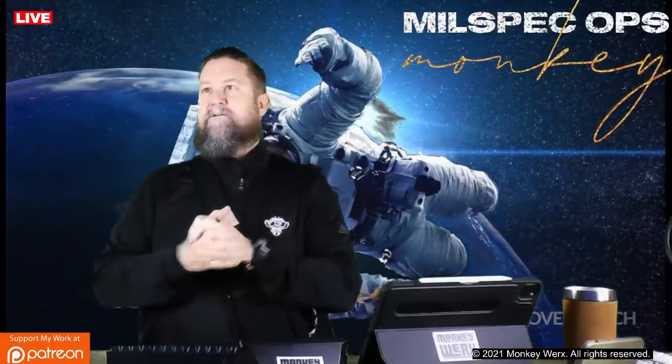All right, welcome folks. Millspec Ops Monkey here. Happy New Year. I hope you guys are enjoying the downtime. It is a little slow in terms of the SITREP air traffic, but we got a lot to cover. Going to recap a couple of things because I think they're important. This is going to be our first SITREP. It is Monday, high noon on January 3rd, 2022, coming to you from the great state of Texas. Without further ado, let's hop over the board.